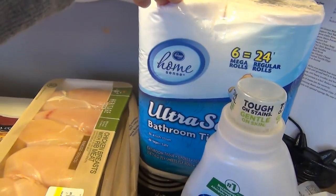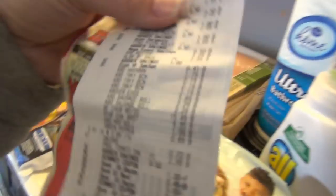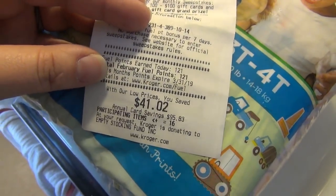Laundry detergent was $2.99 and I think the bath tissue was $5.99. I spent $116.54 and I saved $41.02.